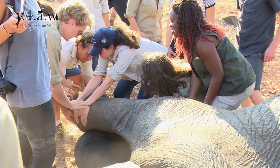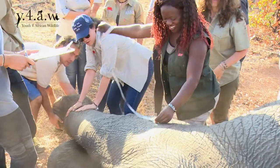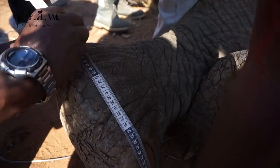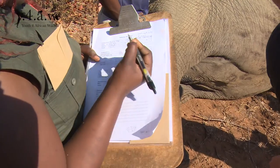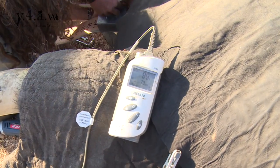We also take morphometric measurements of the elephants. And we draw blood samples for DNA analysis, take tail hair samples for carbon isotope analysis for short-term dietary change analysis. The whole process takes about half an hour.